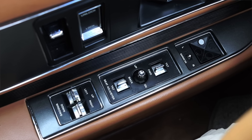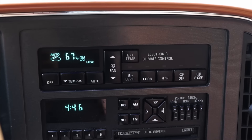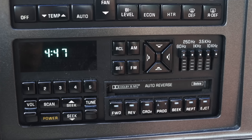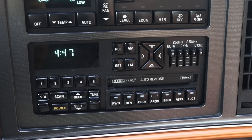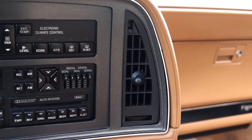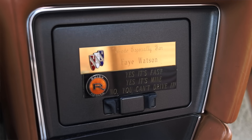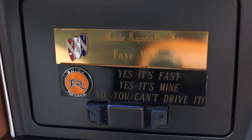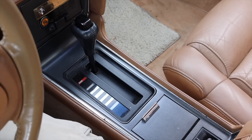Moving into the center, we have electronic climate control with a digital readout — fan level, econ, temperature, and auto. Really nice features. Down below we have the radio, which has a bunch of very 80s equalizers and an auto-reversing cassette deck. Off to the right is another climate vent, and down below there's a little storage cubby that also comes with a plaque made for the original owner from Buick. If you custom ordered it, they would give you a custom badge — something Buick did in a couple of their vehicles throughout time.